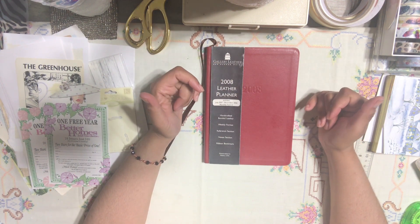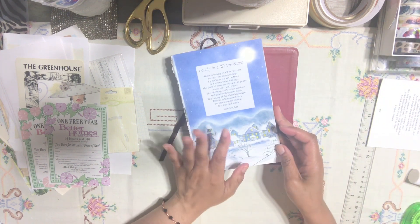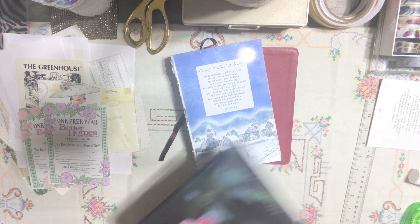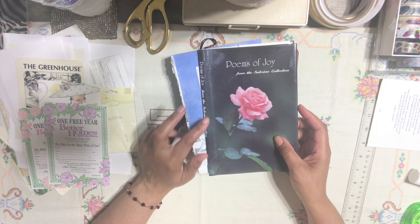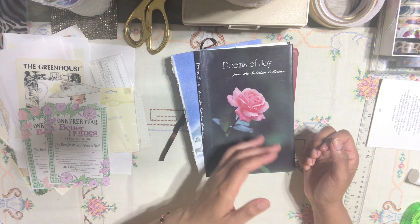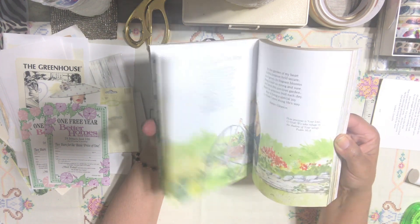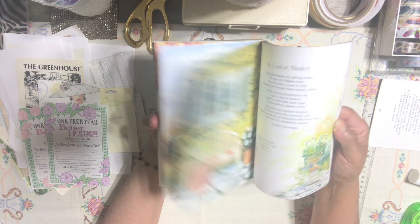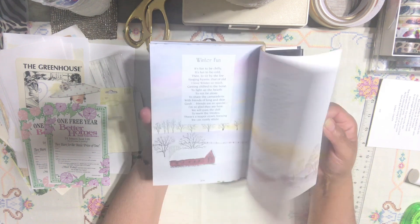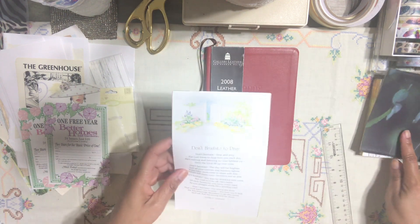I thought this would be a great idea to do together. What I'm going to use to decorate my agenda is going to come from this book I have here. I love this book — it's one of my favorite books I've ever bought at the thrift shop. I have a few of these books that are different versions of the same concept. This book has amazing images; I absolutely adore it. It's one of my favorite books to use for junk journaling, bullet journaling — the images are absolutely gorgeous.